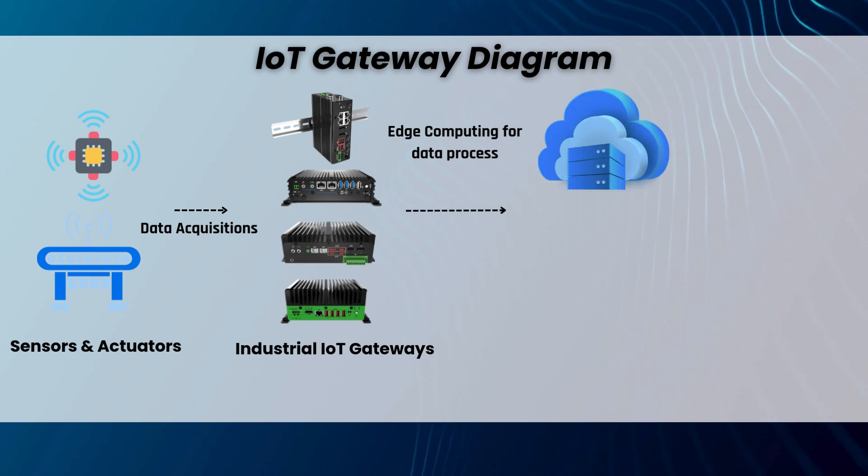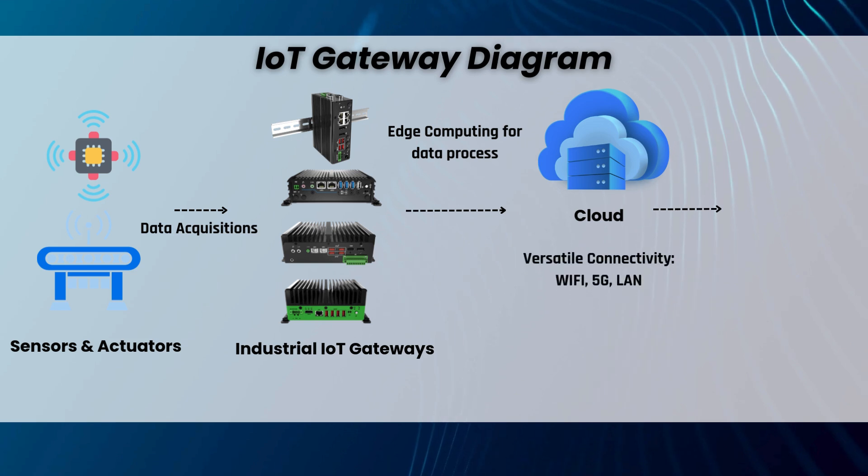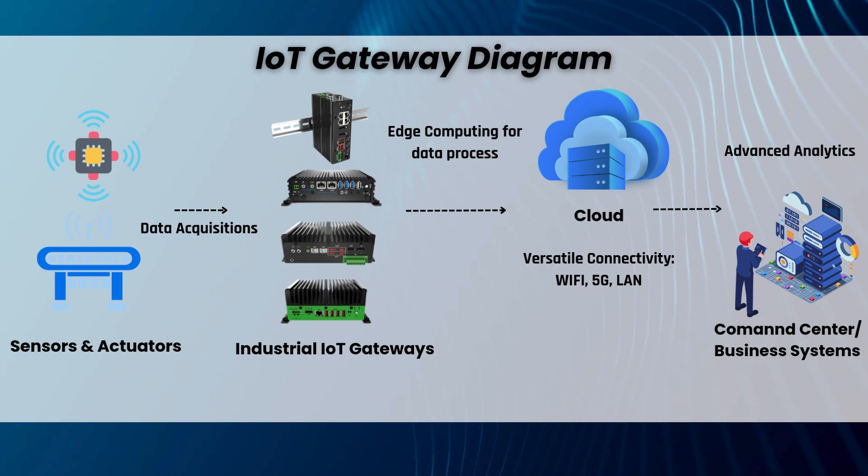Finally, they transmit actionable insights to the cloud using versatile connectivity options like Wi-Fi, 5G, or LAN, enabling advanced analytics and real-time decision making.